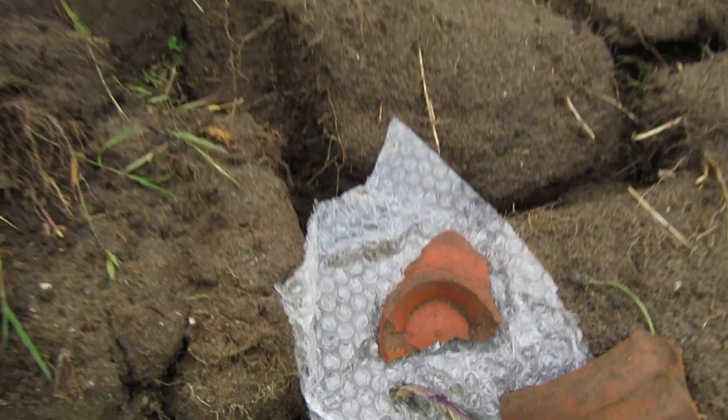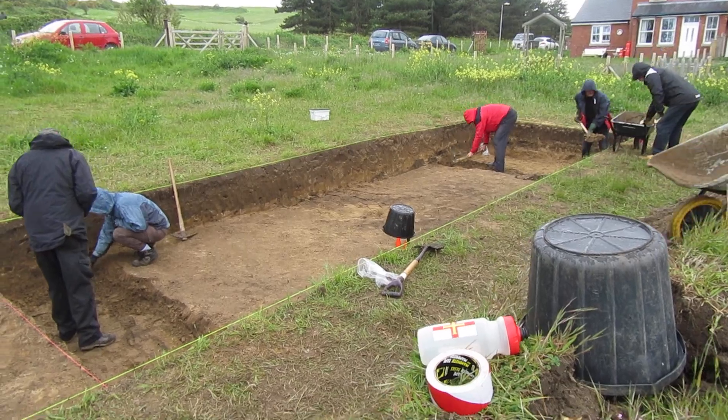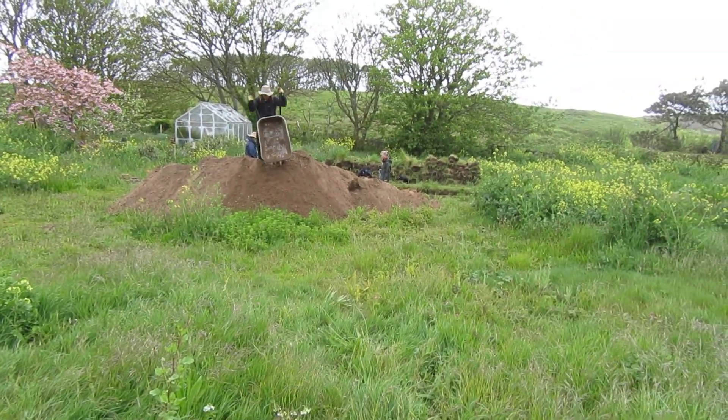Otherwise we're carrying on, still removing spoil to try and get down to some Roman structures, hopefully with some slightly better weather tomorrow.